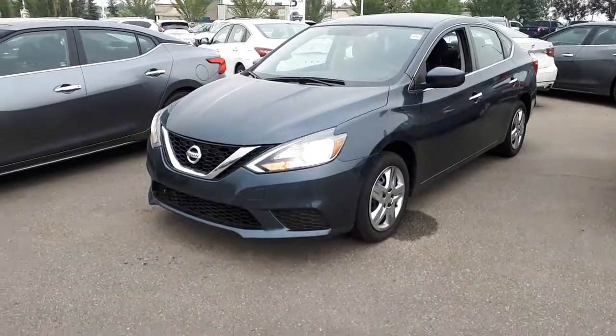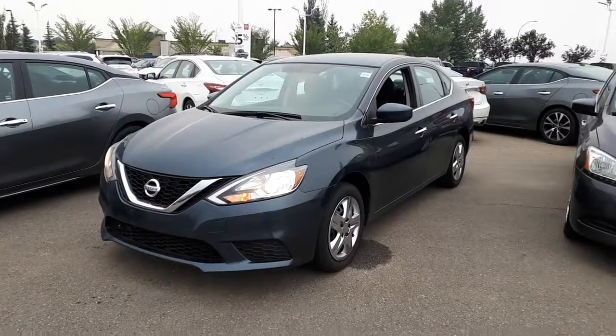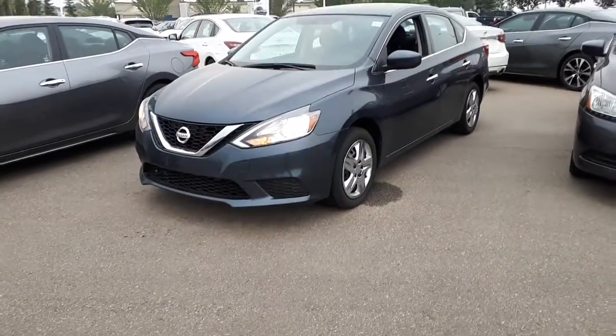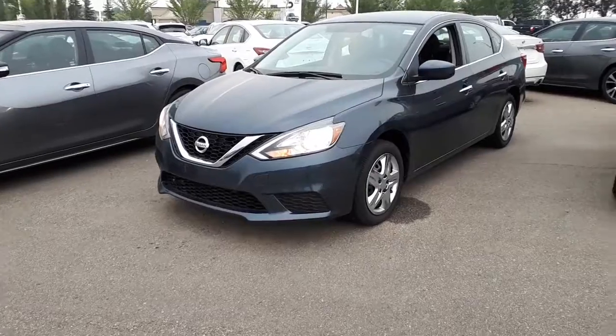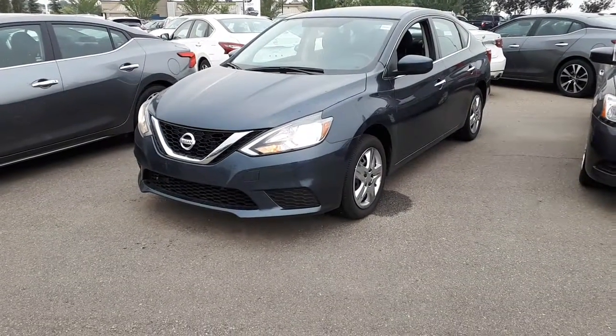Anyways, if you have any further questions or would like to come down and test drive this, contact me here at Sherwood Nissan. My name is Mark. Gordon's off for the weekend. You can reach me at 780-449-5775. Thank you.